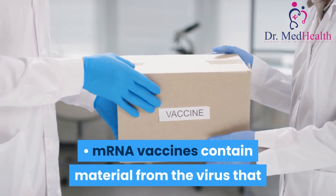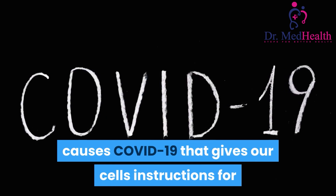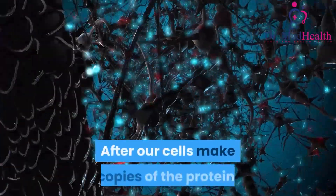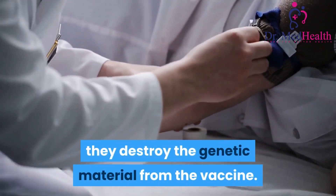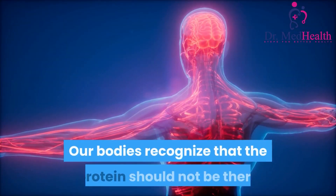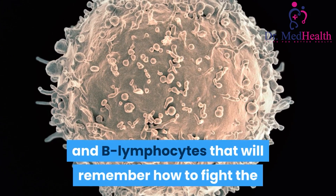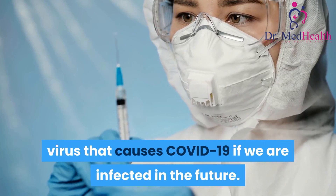mRNA vaccines contain material from the virus that causes COVID-19 that gives our cells instructions for how to make a harmless protein that is unique to the virus. After our cells make copies of the protein, they destroy the genetic material from the vaccine. Our bodies recognize that the protein should not be there and build T-lymphocytes and B-lymphocytes that will remember how to fight the virus that causes COVID-19 if we are infected in the future.